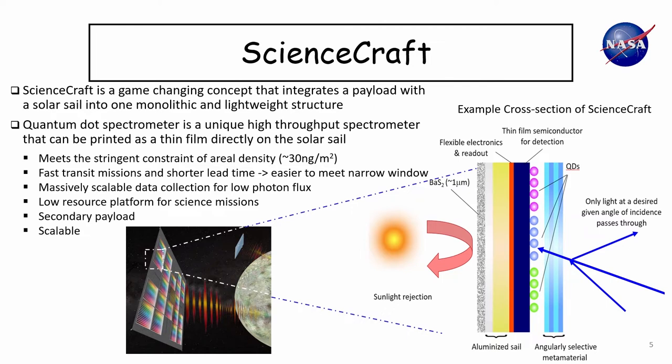What we do is print a quantum dot spectrometer directly on the solar sail. We could use other printed instruments as well, but the quantum dot spectrometer is a particularly nice instrument for several reasons. It's a high-throughput spectrometer that can take advantage of the large area of the solar sail, and it can meet the stringent areal density requirements. The printed quantum dots in my lab have an areal density of about 30 nanograms per meter squared, leaving a lot of room in terms of areal density budget.